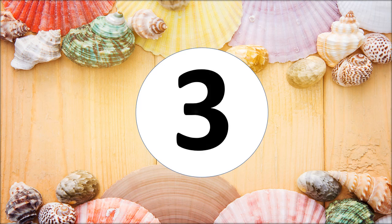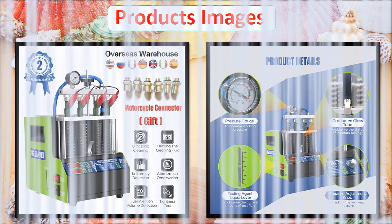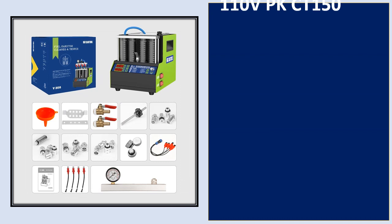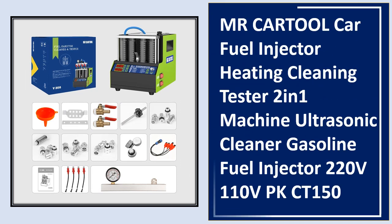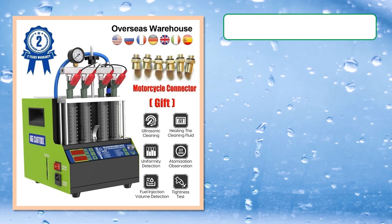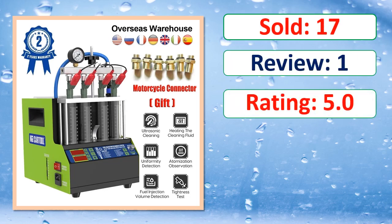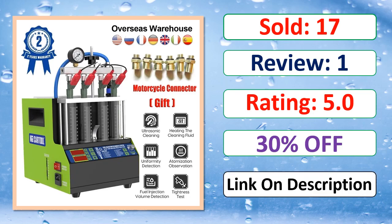Number three. Sold, review rating, percent off, available in stock.